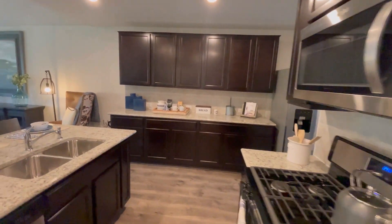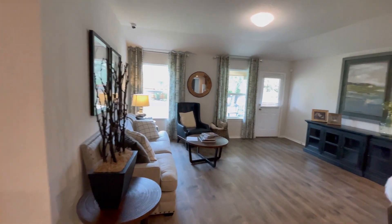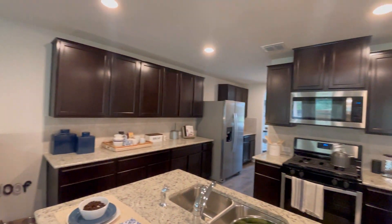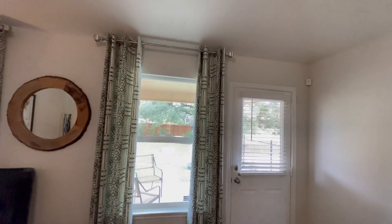Then we take a look at the open floor plan where you have your living and your kitchen area with an amazing island in the middle.